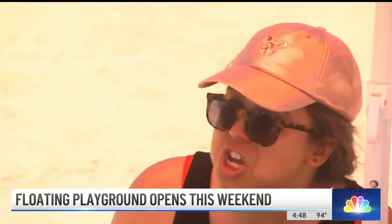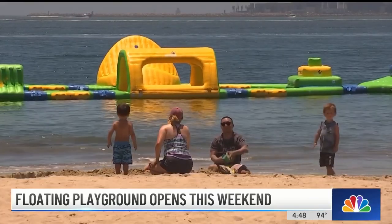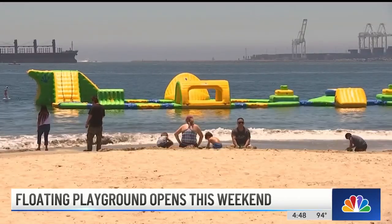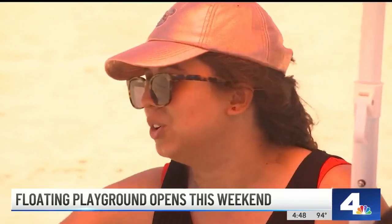Jacob's sister lives right up the street and noticed the distinctive yellow and green floaters during a walk along the shore. She told her family and generated some instant excitement. "I told them I saw it last week and they wanted to come check it out."